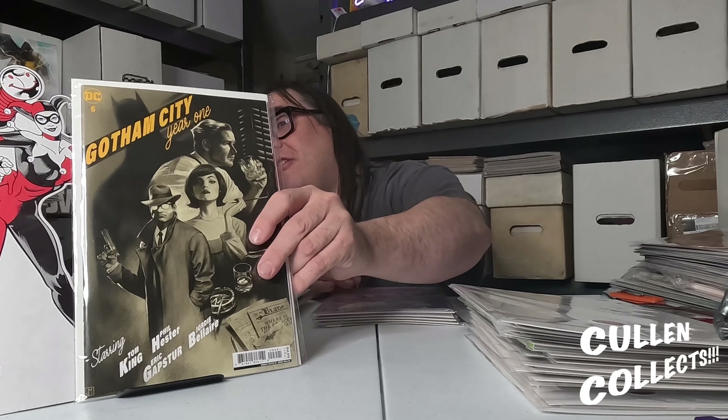Next we have the Jorge Molina cover of Gotham City Year One number six. Once again I love this cover — it's very noir, it's super cool. That's one of the things I love about it.